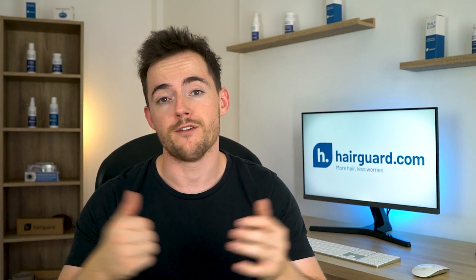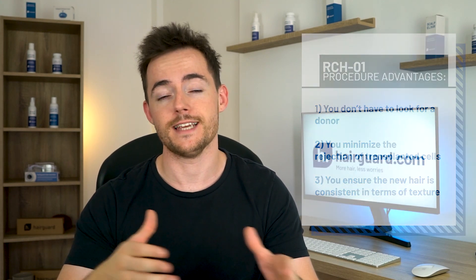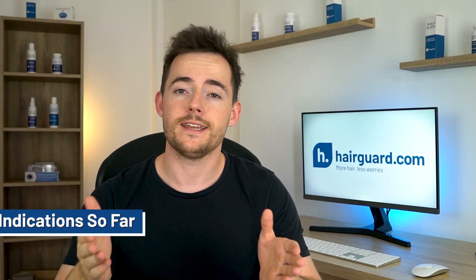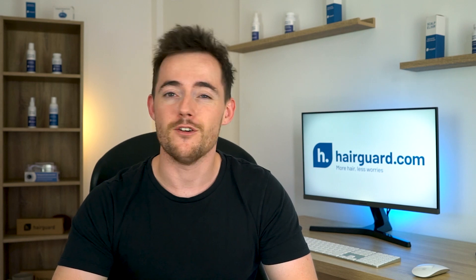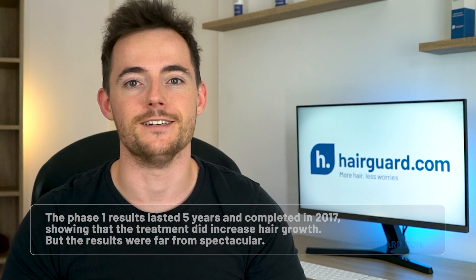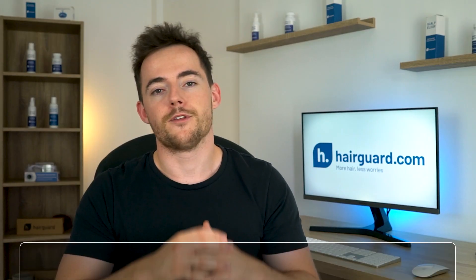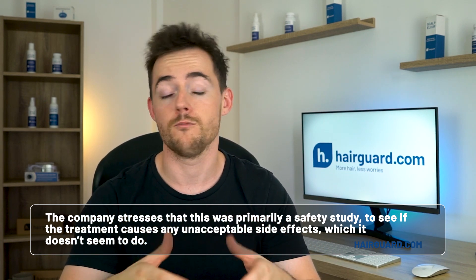This treatment has a number of advantages — the most obvious ones being that you don't have to look for a donor, you minimise the rejection of transplanted cells, and you ensure that the new hair is consistent in terms of texture, colour, etc. Now, I would actually love for this treatment to be the next big thing in hair loss, but the indications so far don't allow me to be very optimistic. The results published so far have been rather modest. The Phase 1 results lasted 5 years and completed in 2017, showing that the treatment did increase hair growth, but the results were far from spectacular. The company stresses that this was primarily a safety study to see if the treatment causes any unacceptable side effects, which it doesn't seem to do. So they expect to see better results as the technique is improved and the dosage protocols are optimised.